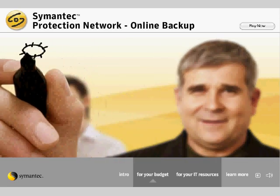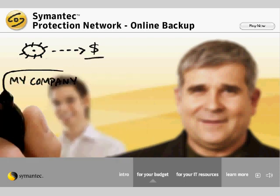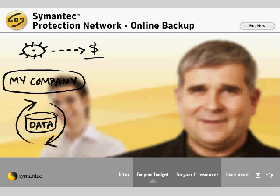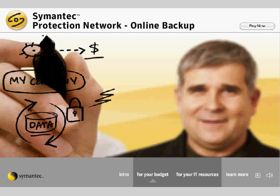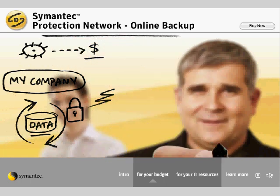I always have my eye on the bottom line, but I know my company can't afford to skimp when it comes to our data backup and recovery. Our data is our business, and we need to be sure that all of our critical information will be safe if something unexpected happens. That's why Symantec Protection Network's new online backup service is a great fit for us.